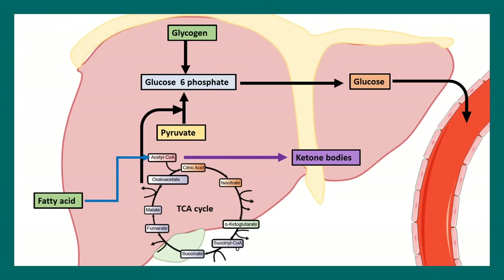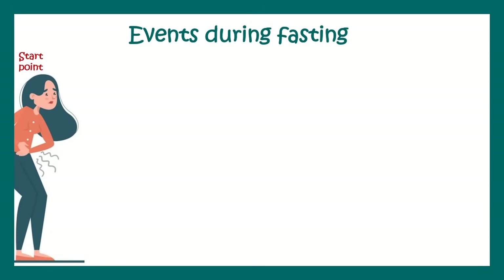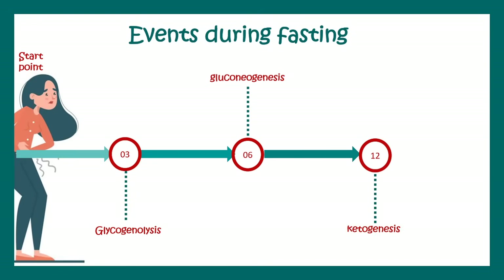If we fast for very long, fatty acids are broken down and generate ketone bodies that work as an alternative fuel. Let us understand the timeline of these events. At the start of fasting, glycogenolysis occurs first — your stored glucose reserves are broken down and utilized to fuel your body. Then eventually, gluconeogenesis happens, where the body makes glucose from non-glucose sources by breaking down amino acids or taking intermediates of the Krebs cycle. After about 12 hours of these events, ketogenesis starts.